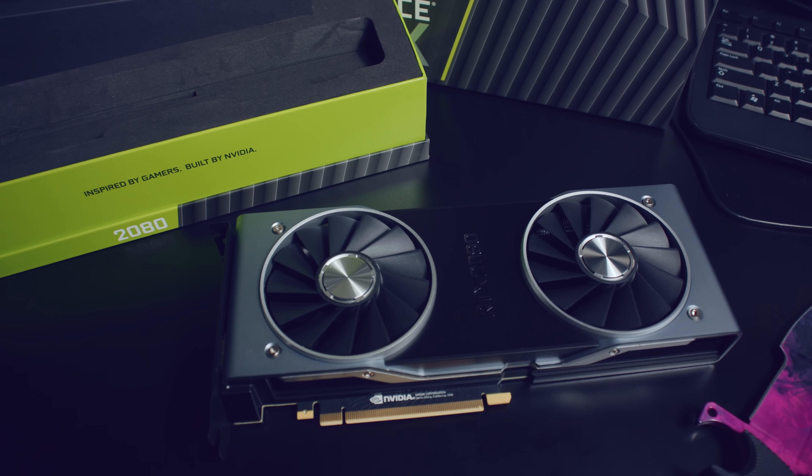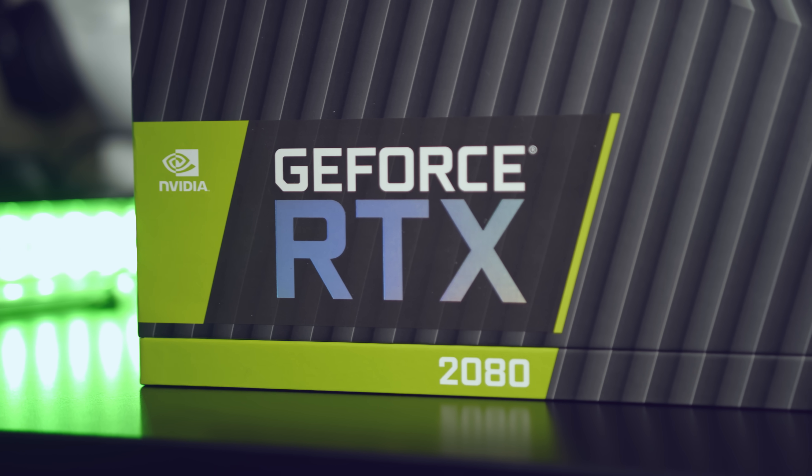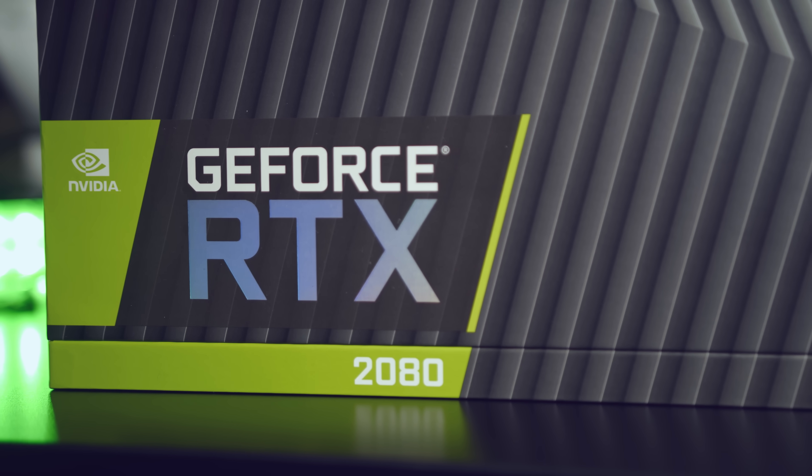I've received numerous requests to check this out and see if they live up to the hype, and NVIDIA was confident enough in this improvement that they sent me an RTX 2080 graphics card to test for myself. The short answer is yes, but let's look a little closer.